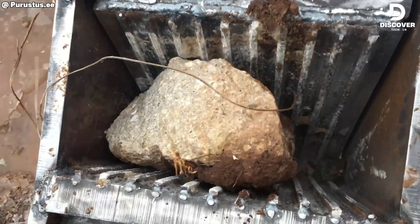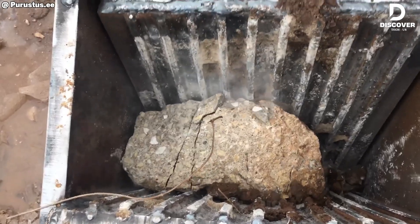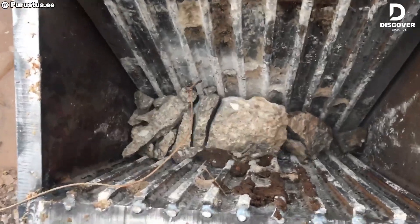Engineered with a deep V-shaped chamber and high-torque jaw action, the LLT-400 excels at breaking down dense granite. It's a perfect blend of mechanical accuracy and crushing power.